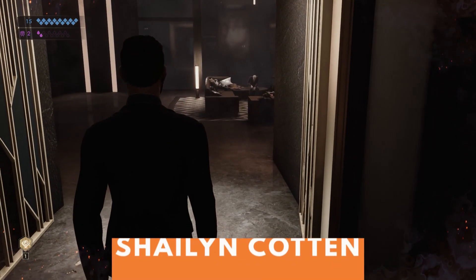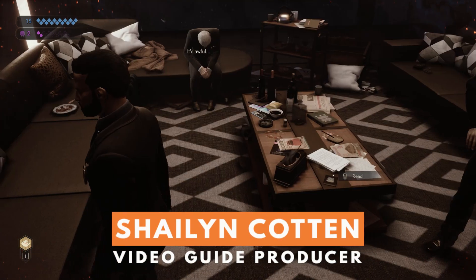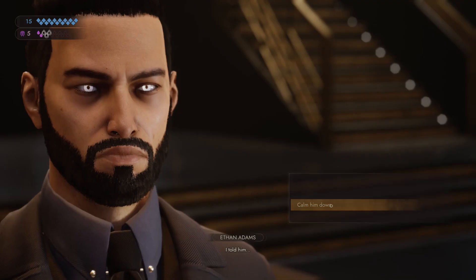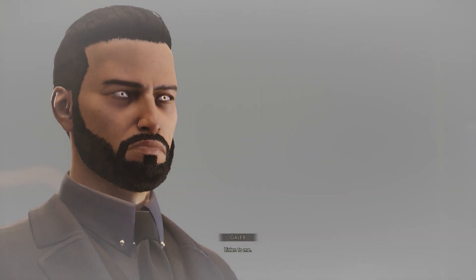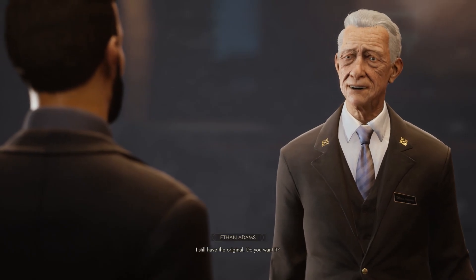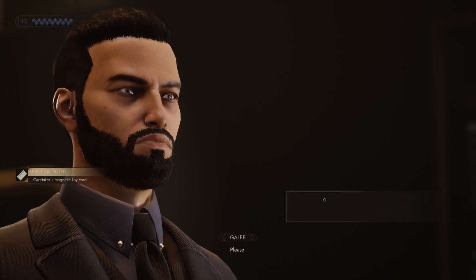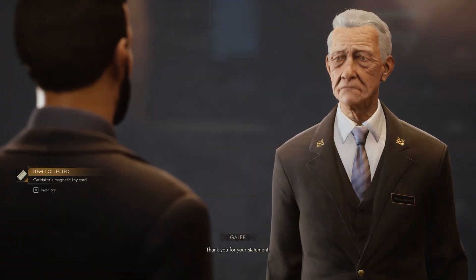You won't get very far in Moore's apartment without a key to access all the locked doors. To find this, you'll need to speak to the caretaker, Ethan Adams. Adams is found in the living room directly across from the main entrance hall. To get anything useful out of him, you'll need to use your presence first to calm him down. After that, you can question Adams about the events of that night, but the most important thing you can get from him is the magnetic pass to access the parking garage.